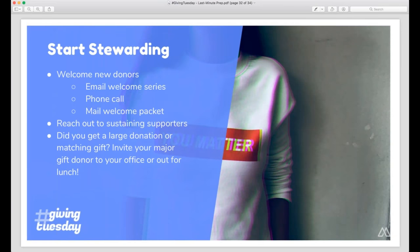Any new donors you pick up on Giving Tuesday are a top priority because you don't want to lose them. Things you can do to welcome them include lining up a welcome series of emails so they can learn more about your work. If you collected phone numbers, a phone call from a volunteer or development coordinator can go a really long way — you can find out how they found out about you, what their interests are, and start building a personal relationship. You should also plan to reach out to your sustaining supporters through email, phone calls, or a signed thank you card. For major gift donors or matching grant donors, take extra time to personally thank them — things like inviting them to lunch or a meeting to nurture that major donor relationship.